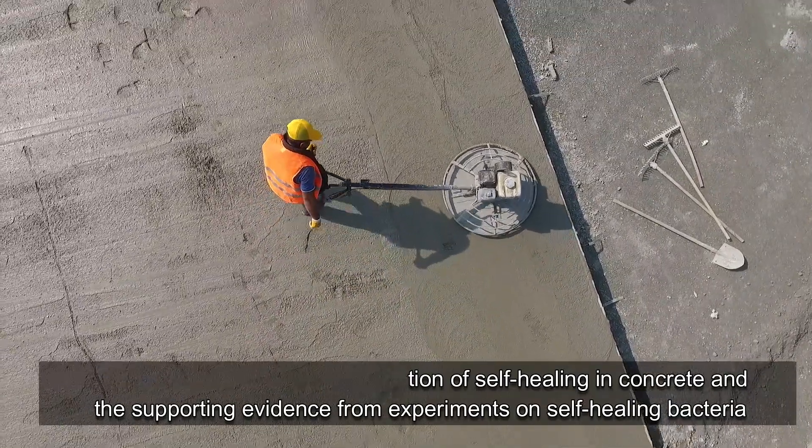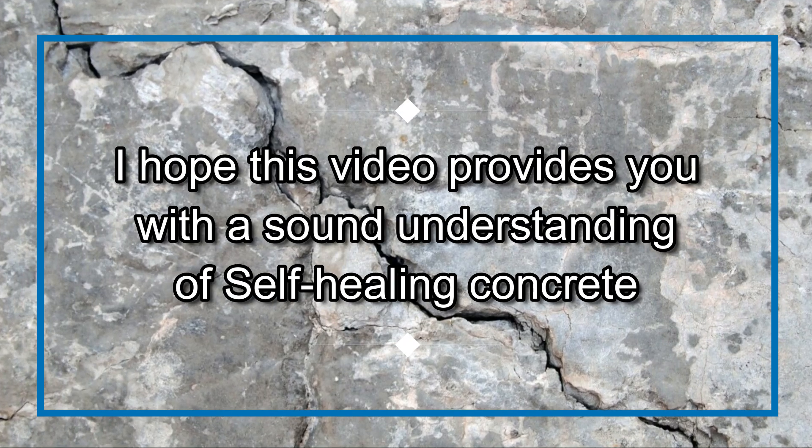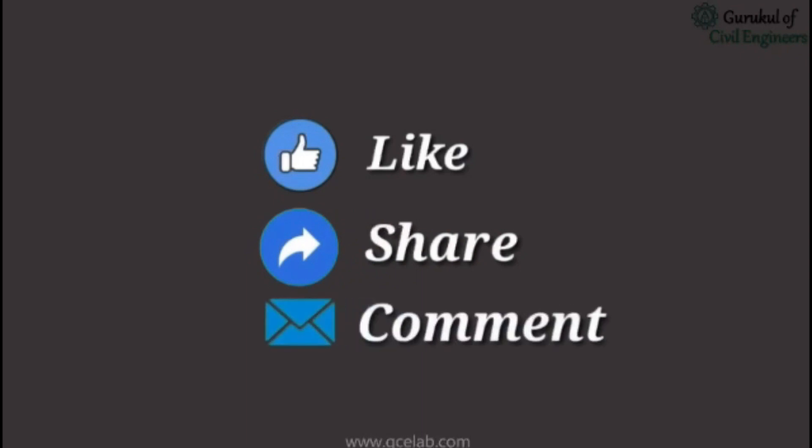That concludes this brief exploration of self-healing concrete and the supporting evidence from experiments on self-healing bacteria. I hope this video provides you with a sound understanding of self-healing concrete. Please feel free to like, share, and comment.